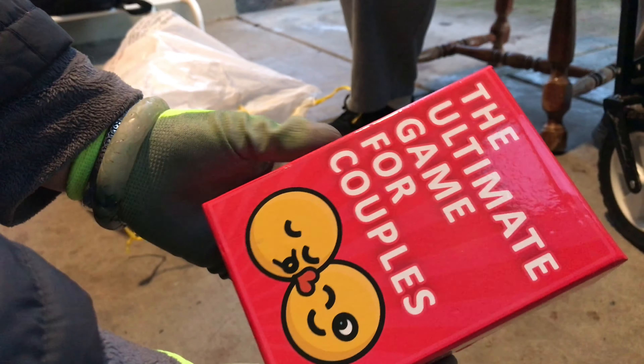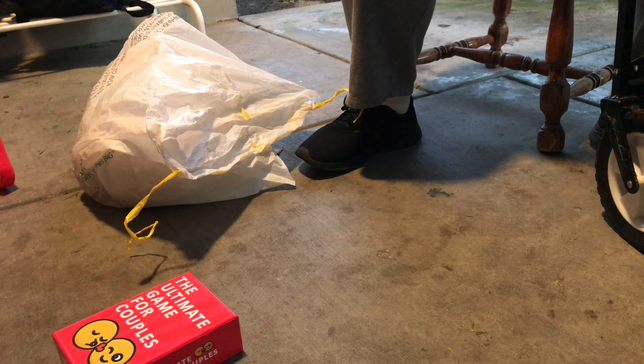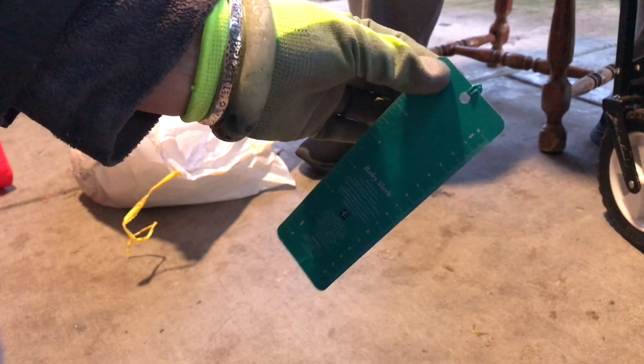And then we also found the ultimate game for couples. It is in there. Pick my nose — pull the card, it says pick my nose. This is a cool find. You gotta hang out and read. Bookmarker with ruler on the back.